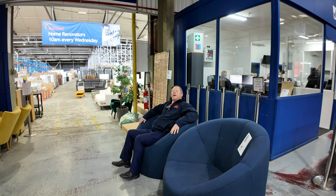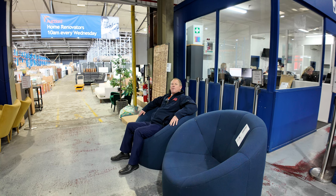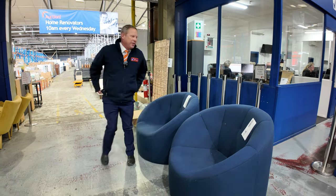Hi, I'm Liam from Fowles, and welcome to the Home Renovators Auction Preview for Wednesday the 12th of June 2024 at 10am. We've got an absolute ripper for you this week.